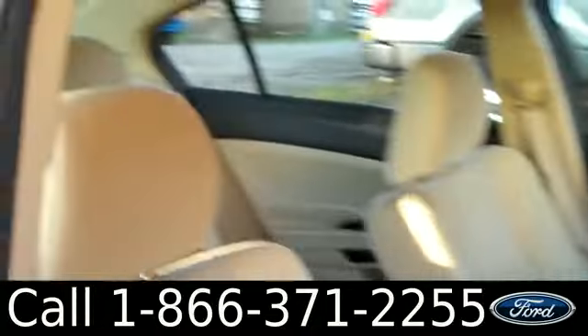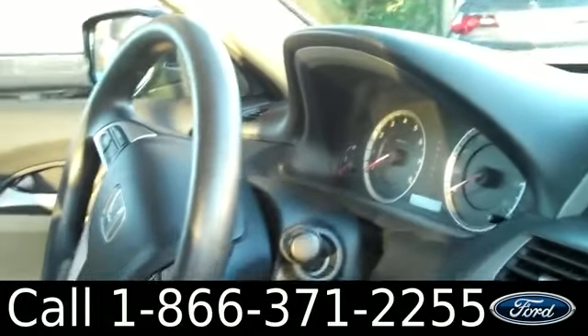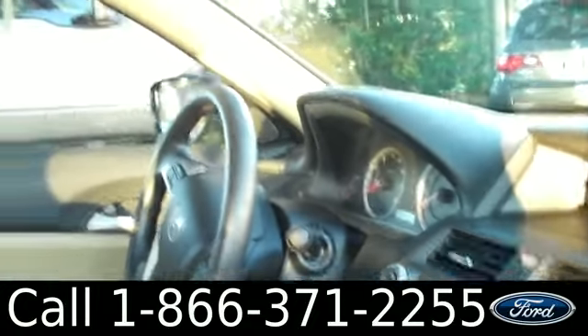Let's check out the inside. The inside is in great condition. You have cloth seats, a lockable glove box, AM-FM radio with a CD changer, and there is also an auxiliary port. You also have cruise control, powered locks, windows, and mirrors.